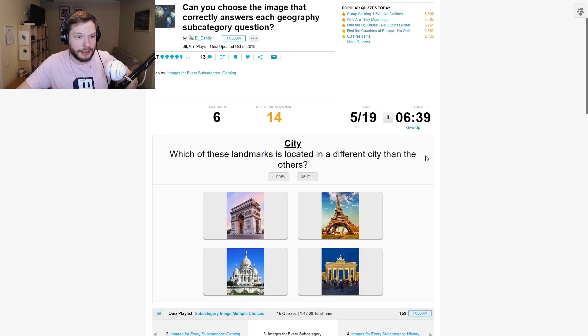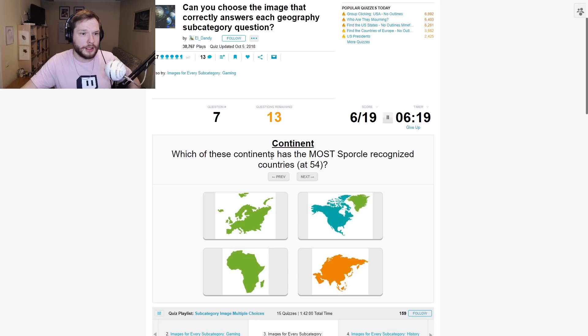Which of these landmarks is located in a different city than the others? Which one is the Brandenburg Gate? I think this is the Brandenburg Gate. This is the Arc of Triumph — or however you say it in English. But this is the Brandenburg Gate; I believe that's in Germany.